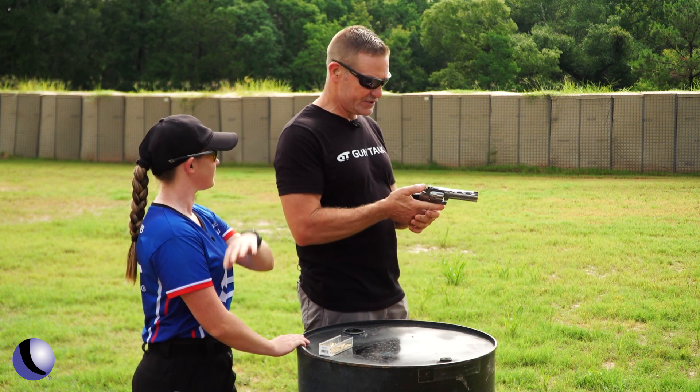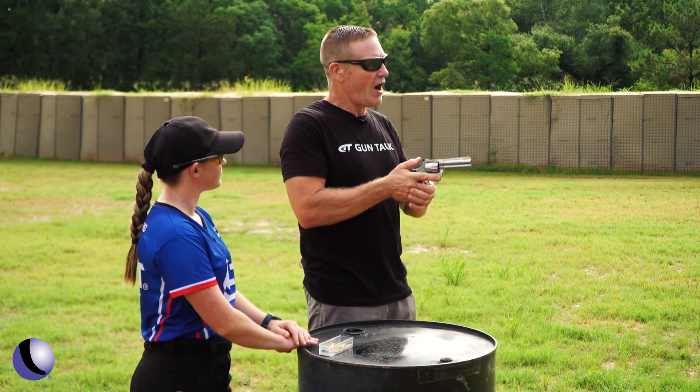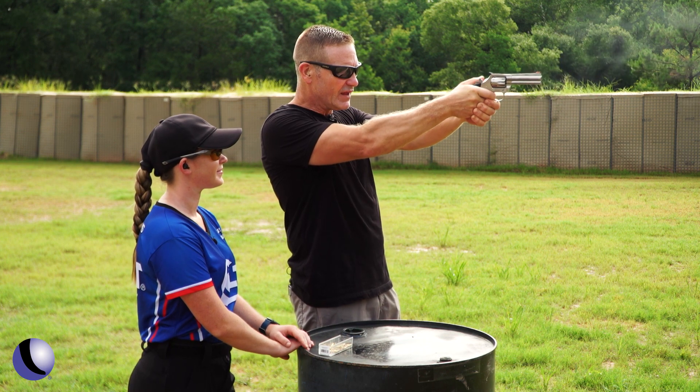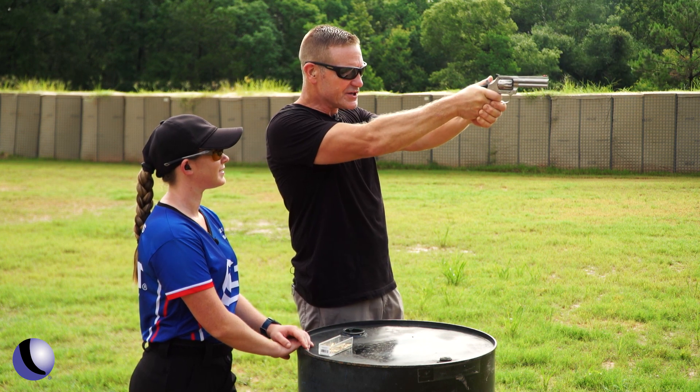The first thing I want to do is shoot this thing. I'm going to feel the trigger, I want to see where it hits. I'm going to shoot some single action and then I'm going to shoot double action.